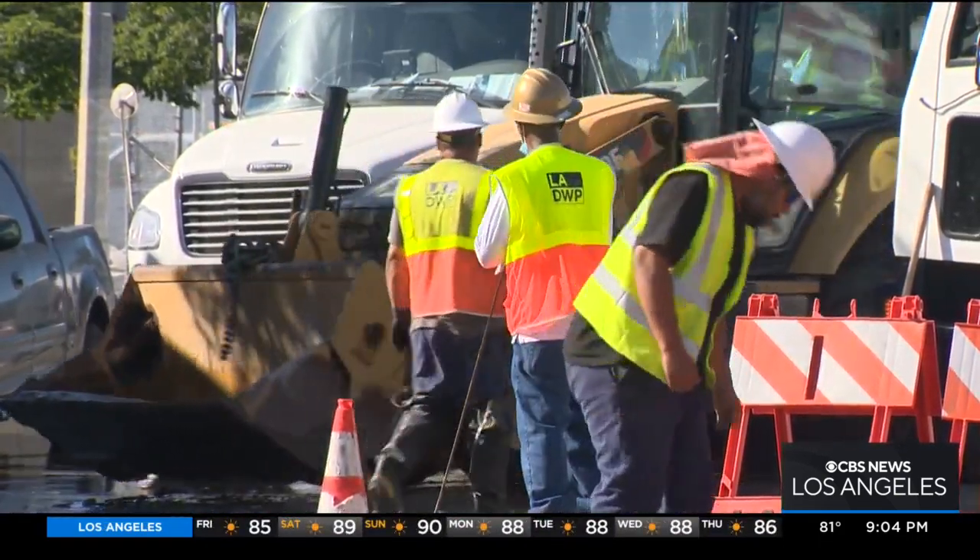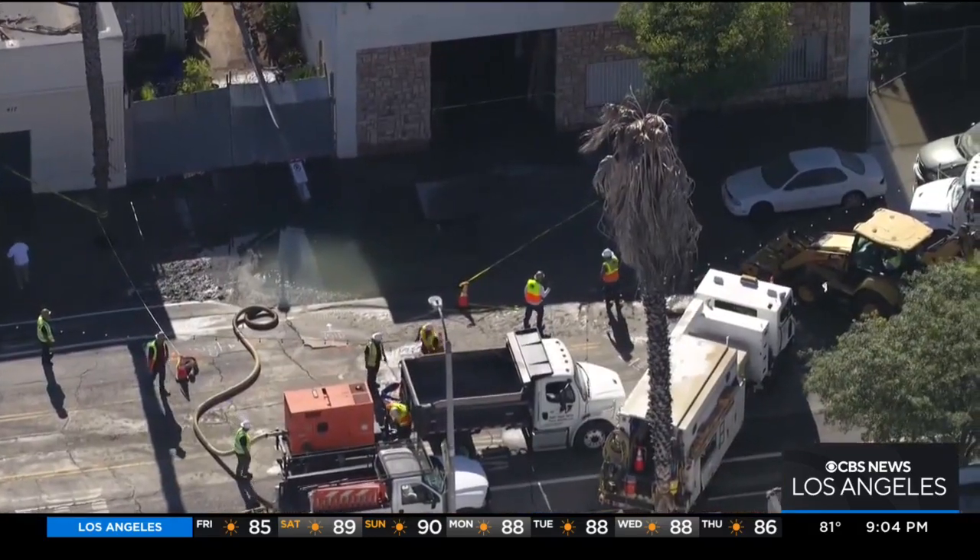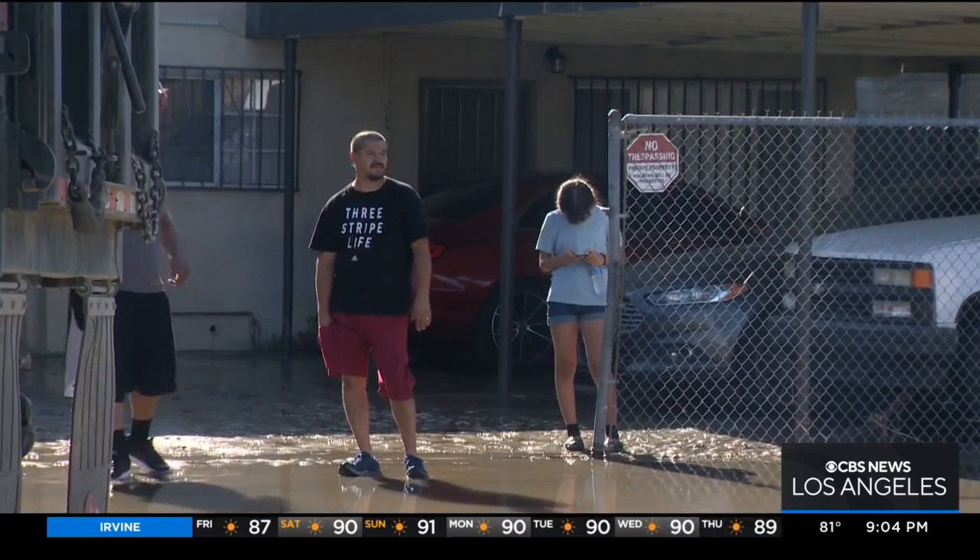LADWP says the 20-inch pipe was installed back in 1912 and likely ruptured due to age. Some 77 customers, including residents of a nearby apartment building, temporarily lost water service.